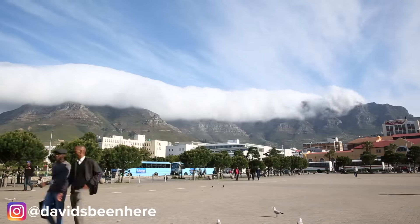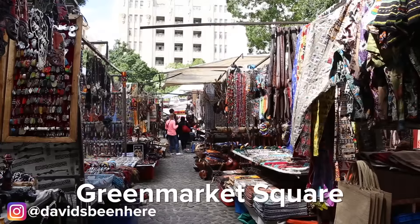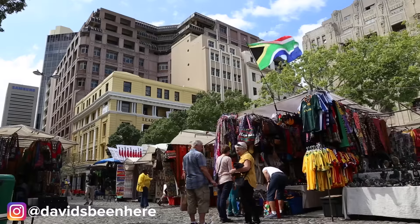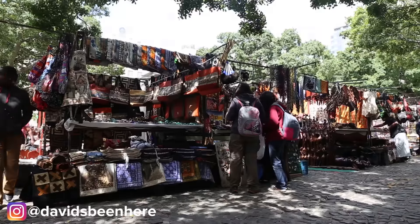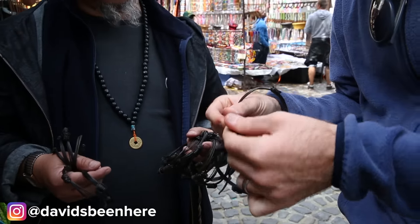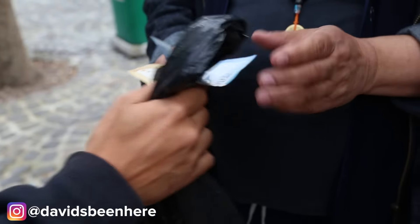First stop is downtown Cape Town. This is Green Market Square, the biggest and first market in Cape Town. Here you can basically buy all types of souvenirs and what I'm looking for today are elephant hair bracelets. Green Market Square is an authentic African market where artists and traders from all over the continent come to sell their art, fabrics, sculptures and beadwork. I was looking for an elephant hair bracelet and I finally found them. After a bit of negotiation I bought some as souvenirs.